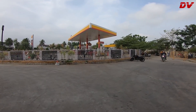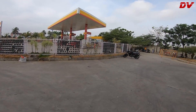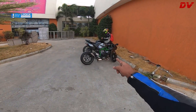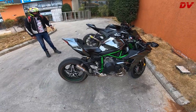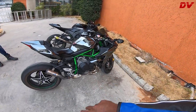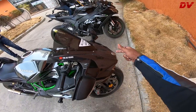Heyo DV, what's up? Welcome back! For the first time ever on DV, you're going to see a special monster — you already know it from the title. It's the H2 Carbon. Take a look at this monster right here. So with the race fit slip-on, this is the H2 Carbon. Quick difference between the H2 and the H2 Carbon: the H2 Carbon gets the upper full carbon fiber upper cowl that you have in the H2R.